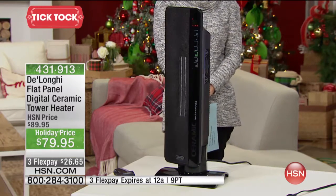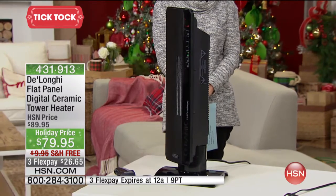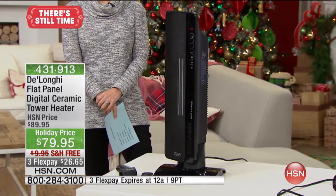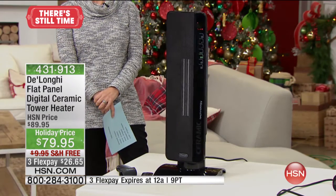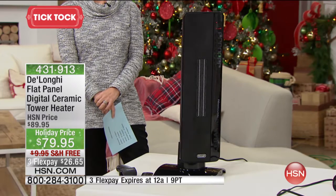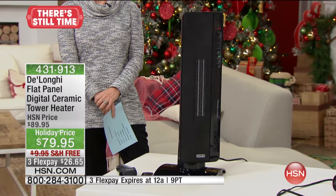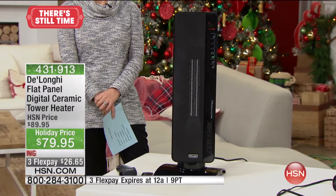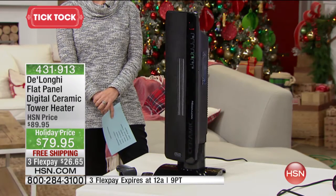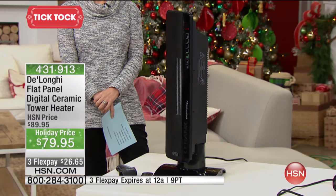It's 1,500 watts of power. It has incredible technology that actually cleans the dust out of the air and inhibits the growth of bacteria in the heater. It really is the heater of the future — every feature you could possibly want to hopefully turn the heater down a little bit so you're not paying so much money to heat the entire house. Heat the room you're in. It's $10 off today and on three flex with free shipping and handling.